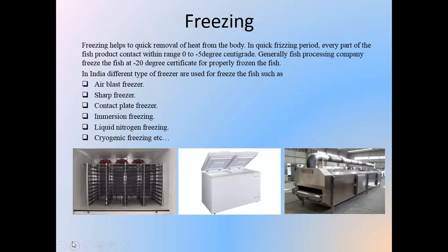Freezing helps in quick removal of heat from the body. In quick freezing, every part of the fish product comes into contact within the range of 0 to minus 5 degrees centigrade. Generally, fish processing companies freeze the fish at minus 20 degrees centigrade for proper freezing. Different types of freezers are used: air blast freezer, belt freezer, contact plate freezer, immersion freezing, liquid nitrogen freezing, and cryogenic freezing.